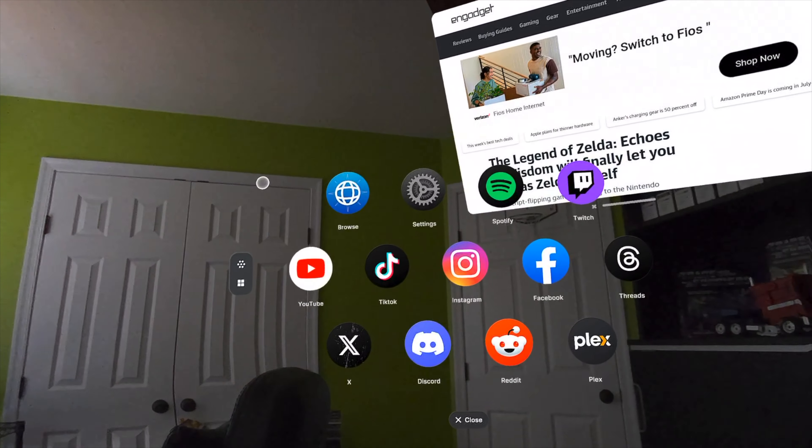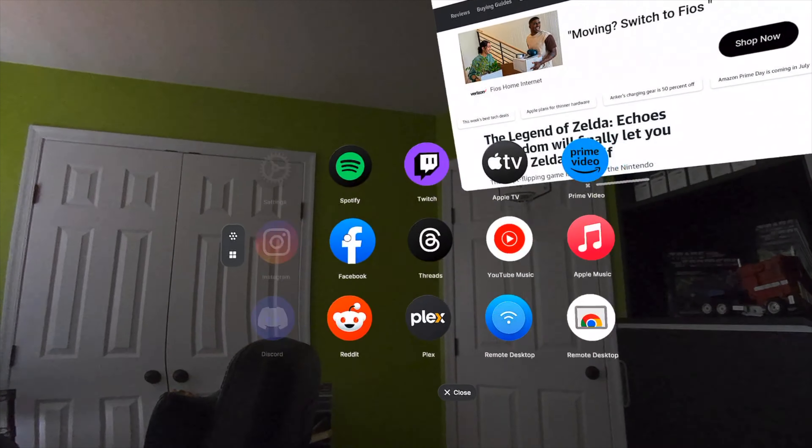It allows you to place your apps anywhere in your space, giving you an infinite canvas to browse, work, play, and relax. You can get it right from the MetaStore, and once you try it out, we think you'll be blown away by just how much it looks and feels like you have an Apple Vision Pro.